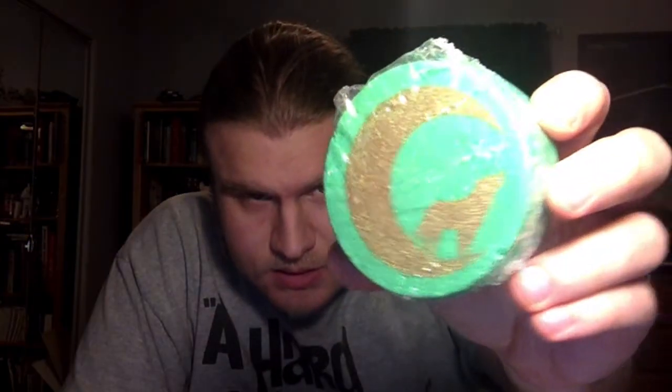First thing is the charity bath bomb for this month — it's for the Wolf Conservation Center. You can see it's got a wolf barking at the moon. This is supposed to be evergreen tree scented, and it definitely is very cold smelling — very cold, very fresh, very forestry. Really good.